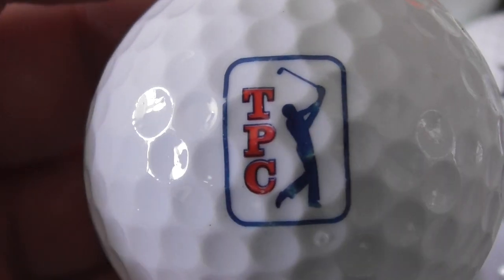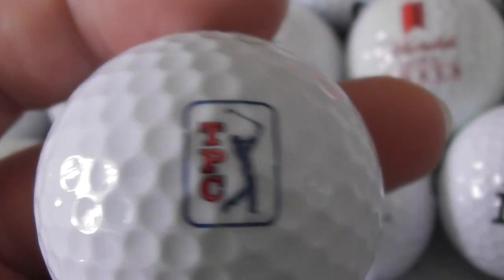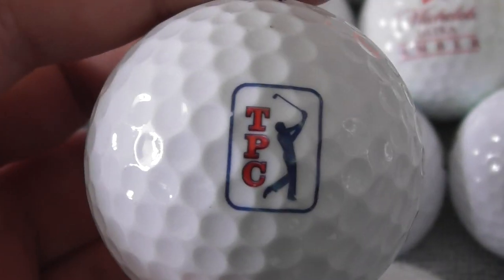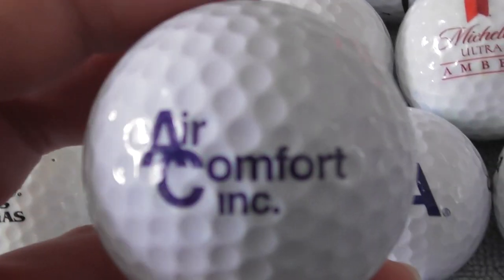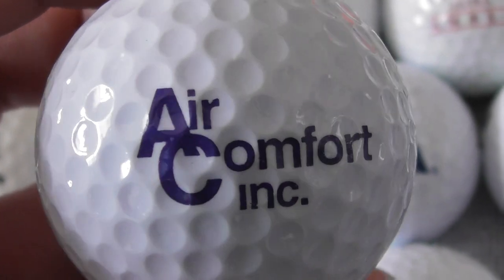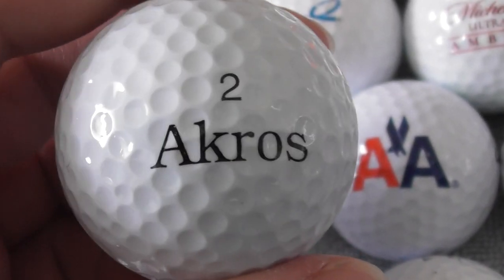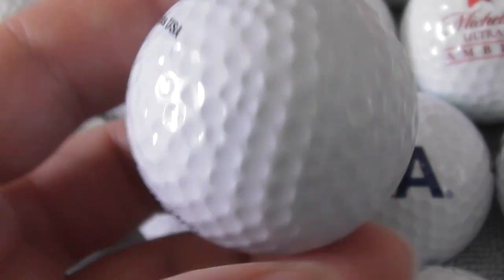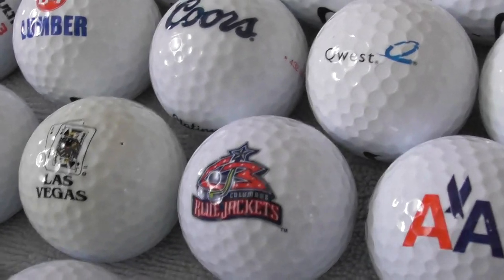Next, TPC. Don't know what they are or what they do. Next, Air Comfort Incorporated. Air Comfort kind of makes it sound like it's airbeds or something like that. One of these Acros balls — no idea what that business is.